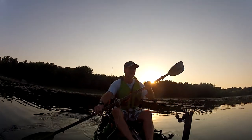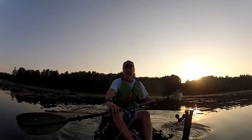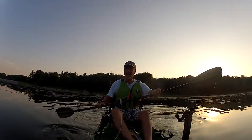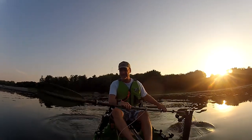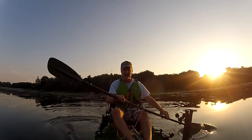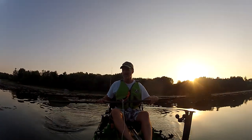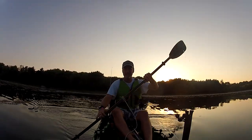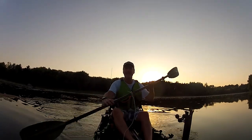The last time I had my Talon out was not last summer but the summer before. This is my first time out this year, first time out with this kayak. I'm going to paddle back over to the dock just in case, and I'm going to try my casting seat.